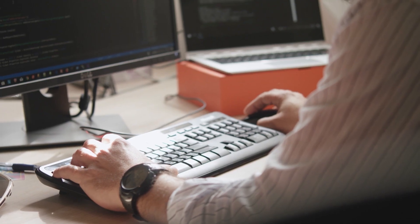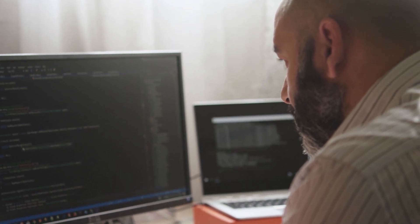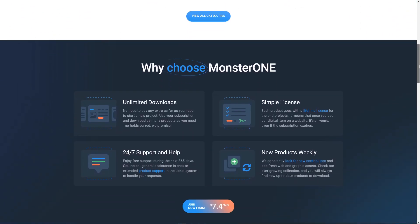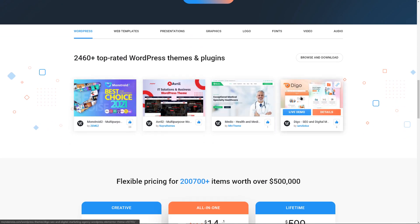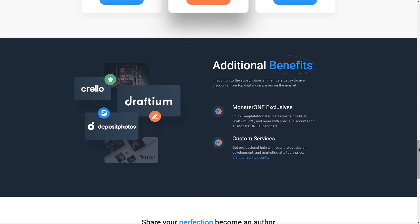For those engaged in web development for years, it is profitable to buy lifetime access — it will pay off many times over. Those still on the learning curve can subscribe for a year. If you need to buy more than 3–4 products per year, subscribing makes sense, since one high-quality template costs about $75. Payments are accepted by card and through PayPal, and the payment process is secure. A temporary subscription can be cancelled in a couple of clicks, and there is a 14-day money-back period — provided you have not downloaded anything during that time.